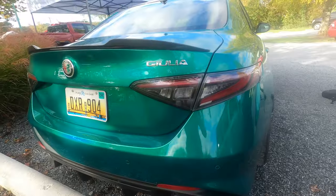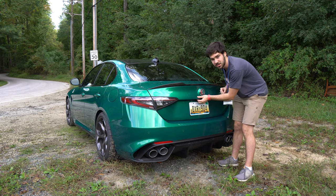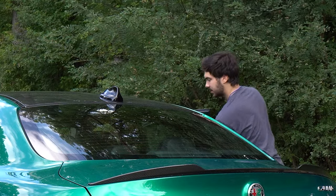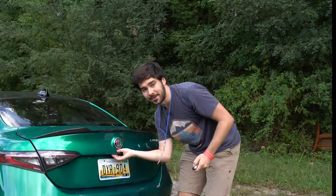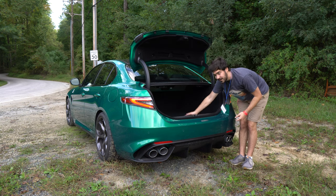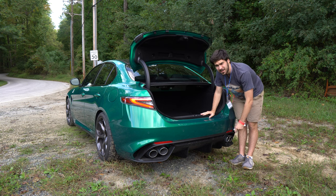We have these new tail lights — they've been redesigned for 2024. Opening the trunk right here. We have 13 cubic feet of space back here. The real question: is it big enough for a pair of golf clubs? I don't have a pair of golf clubs with me, but I'd say so.